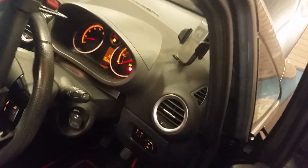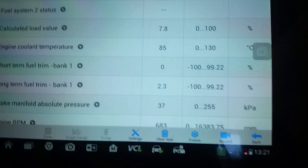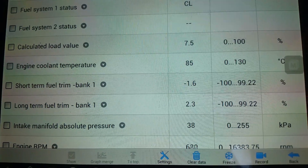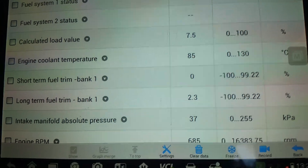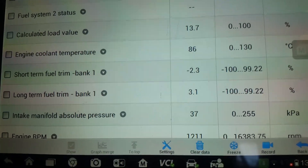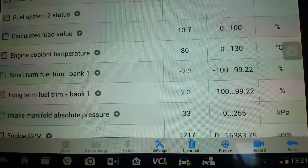This is just a generic OBD. Fuel trims - long term is down to 2.3, short term hovering around zero.